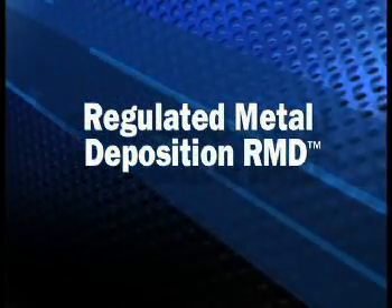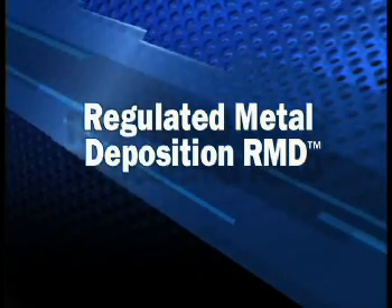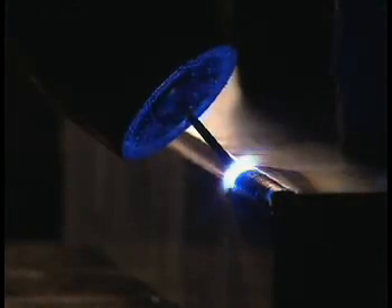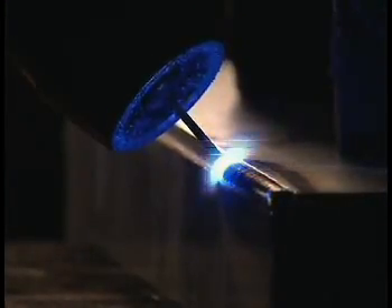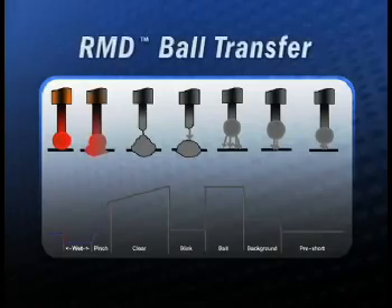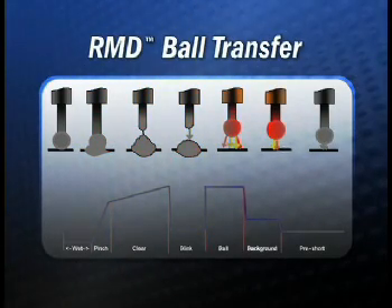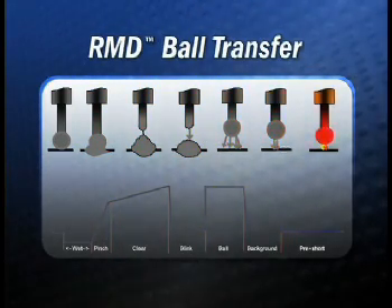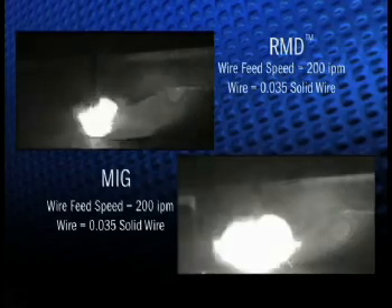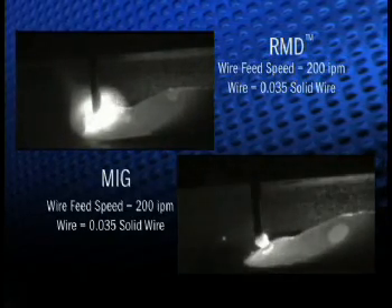Regulated Metal Deposition, or RMD, is an optional software-based precise wave-controlled short circuit transfer that eliminates spatter. It's a method of predicting when the short is going to clear and then rapidly reacting to this data, changing the current levels. Early prediction of the short clearing enables quick reduction of available current, minimizing arc force and reducing the amount and size of spatter. The molten puddle is calm, reducing splash and cold lamp effects normally associated with short circuit transfer.